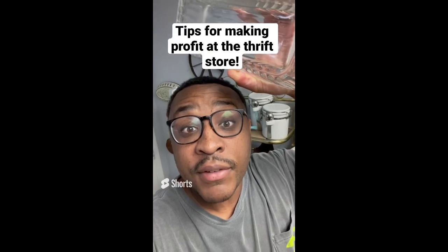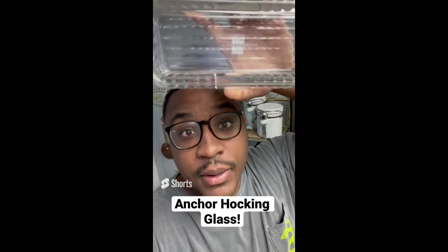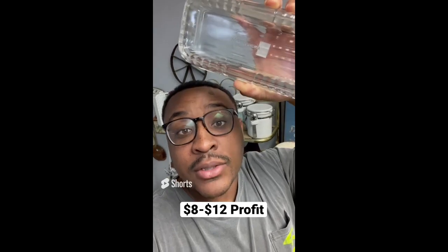Tips for making profit at the thrift store: be on the lookout for Anchor Hawking glassware. This is $2.75 and can sell anywhere between $10 and $15 online.